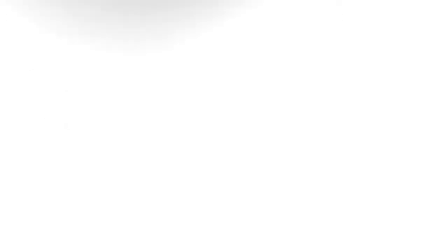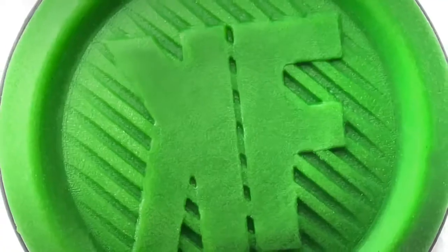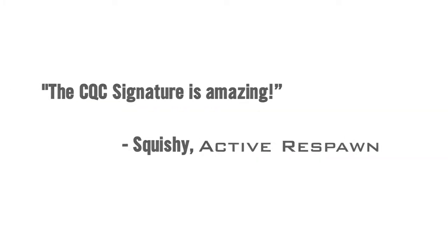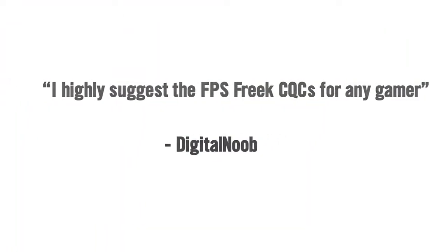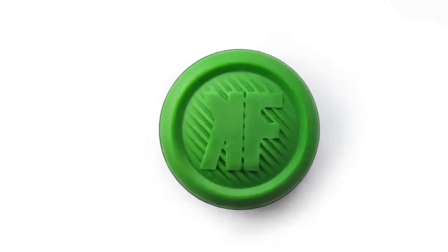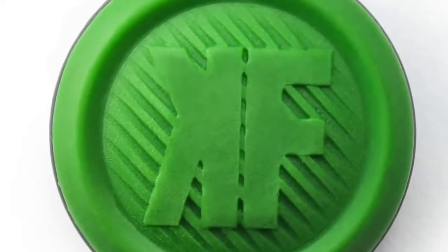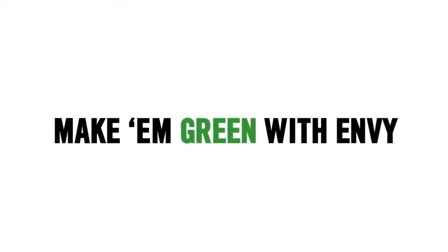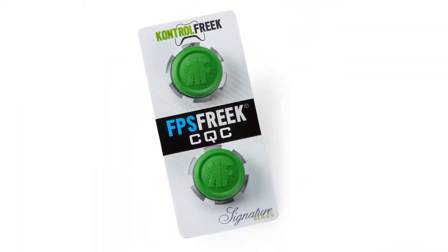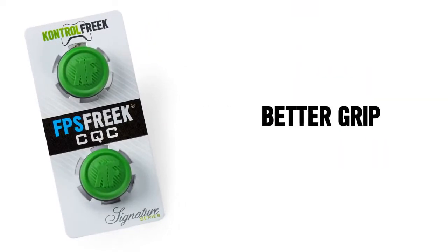We recently got our first sponsorship, and by a company that we wanted to get sponsored by this whole time — we got sponsored by ControlFreak. If you go to controlfreak.com, any purchase, go to checkout and use our promo code GOP and you'll get 10% off your purchase.